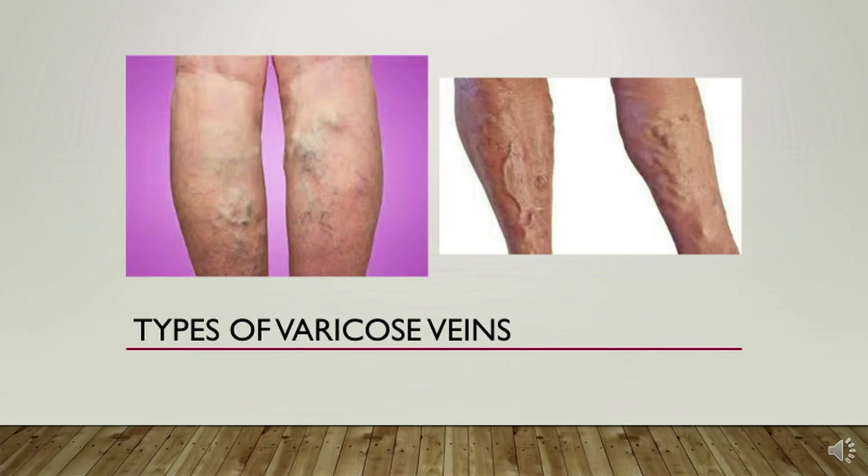We're going to talk about varicose veins and this is what they look like. This is sort of an extreme case of varicosities of the lower extremities — your legs — but we see a lot of patients like this that have really ignored some of the signs for a long time.